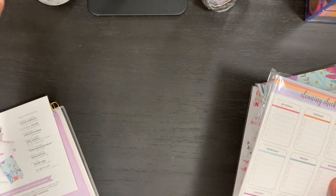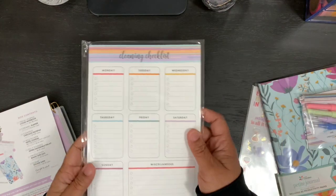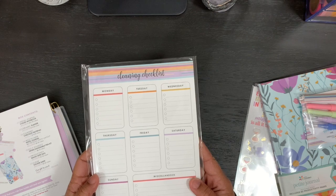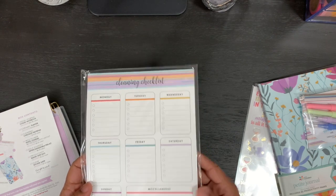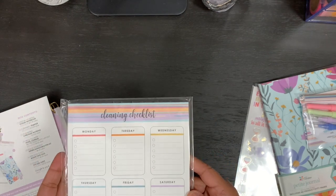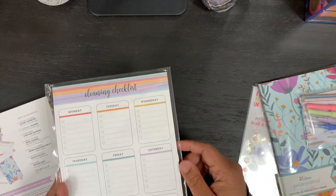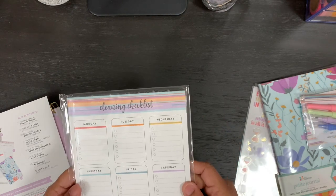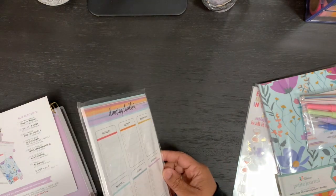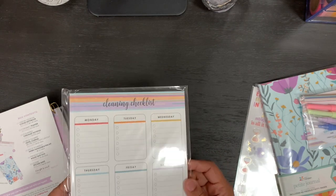The ceramic planter is also exclusive to the box, so it won't be for sale in her store. Then there is a cleaning checklist notepad. This is a sneak peek, meaning it's something she's going to sell in her store but included it in the box. It gives you all the days of the week, a miscellaneous section, and checkboxes so you can plot out how much cleaning you're going to do. My cleaning is all over the place, so it'd be good to have a schedule.